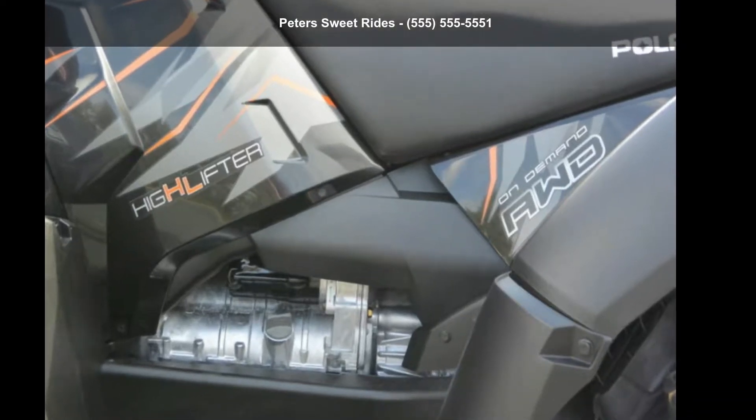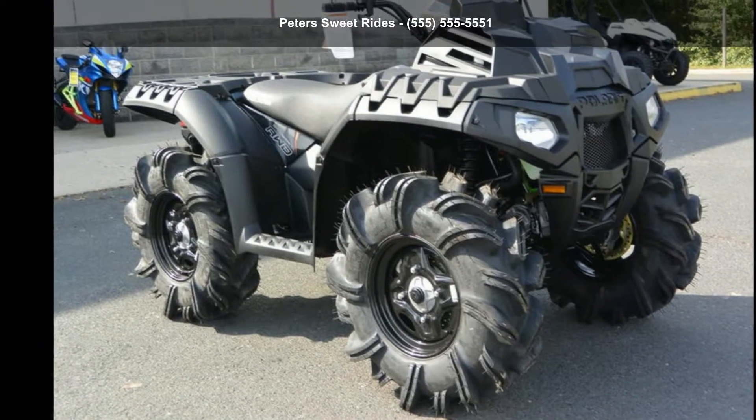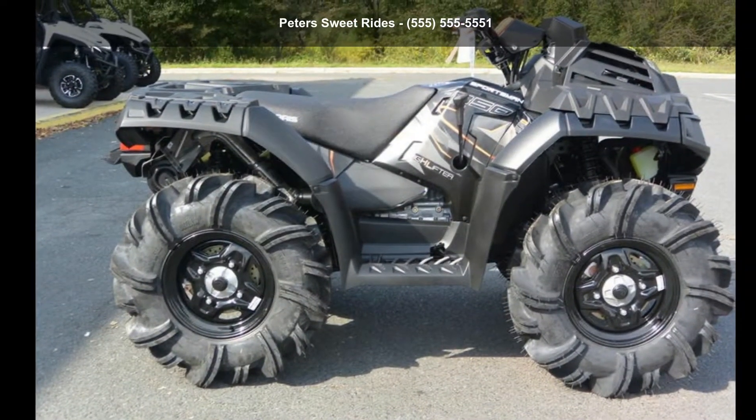Check out this Polaris 2019 Sportsman 850 High Lifter Edition in Cruiser Black. This ATV is ready for the off-road — it's designed to take on the most challenging of terrain.